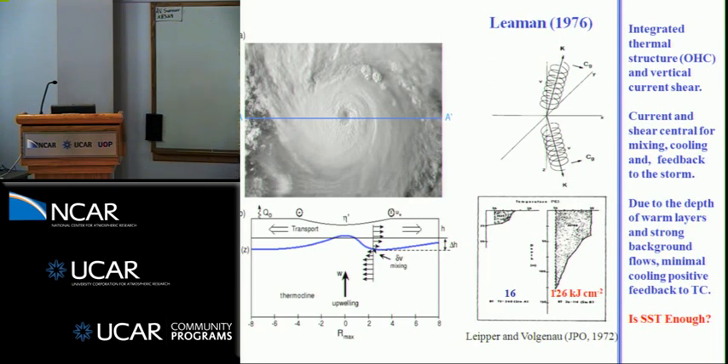Work on ocean heat content dates back to Pearl-Roth, Fisher, Paul Main, followed by Leeper and Volganou, and O'Brien in the 70s. Now we use satellite altimetry to map out regions of high and low ocean heat content. This is what one of these spirals looks like when you're looking at wind-forced inertial motions propagating from the wind-forced mixed layer into the thermocline — phase is upward, while vertical energy propagation is downward.